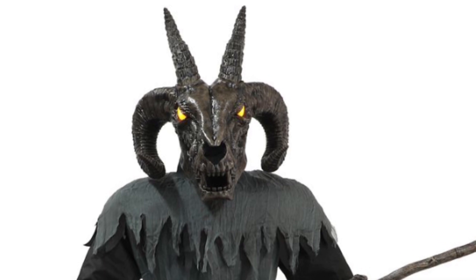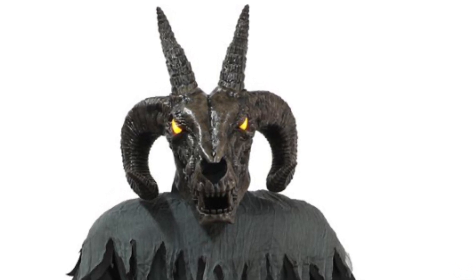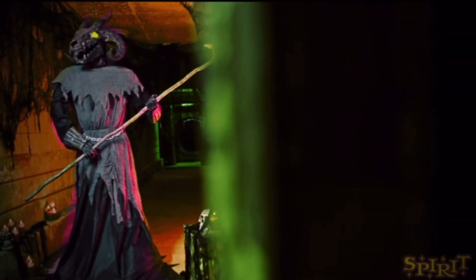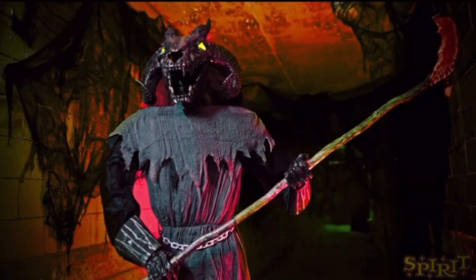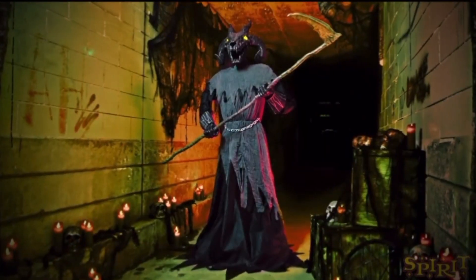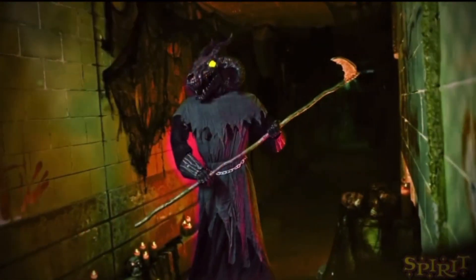For the rest of him, he's actually really cool. He has a medieval touch which is really nice, especially with the gloves and the chain belt he has on. His scythe is absolutely gigantic, which is awesome. His animation is all right too — he has head movement, side-to-side movement, and he lifts the scythe up and down as well, which is a very cool detail. He is made by Seasonal Visions.